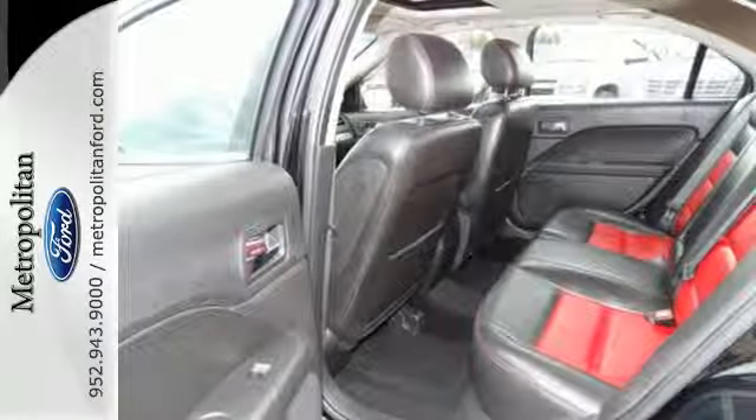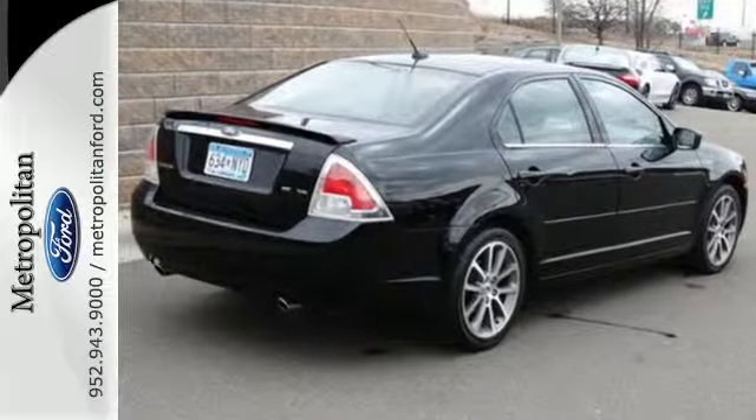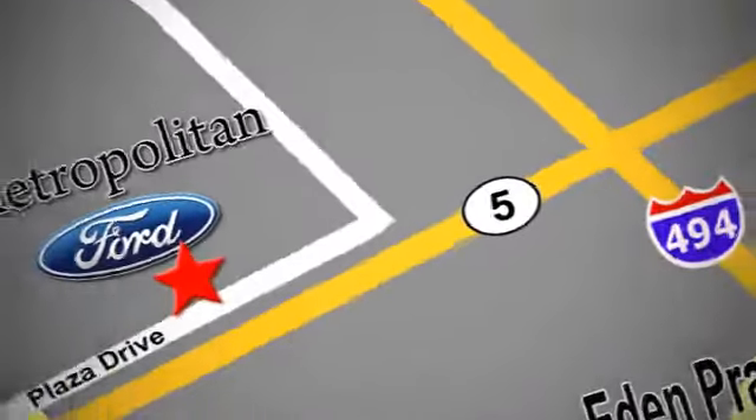Don't miss the high quality appeal of this 2008 Ford Fusion when you test drive it today. Whether you're buying today or just shopping at Metropolitan Ford, you can expect to experience something truly unique. Call or stop in today — we're conveniently located near 494 and Highway 5 in Eagan Prairie.